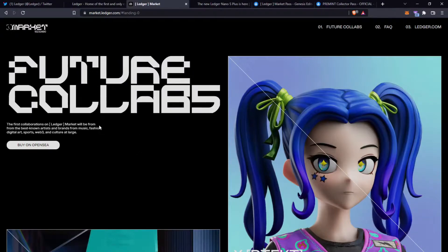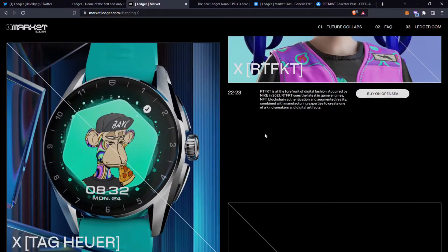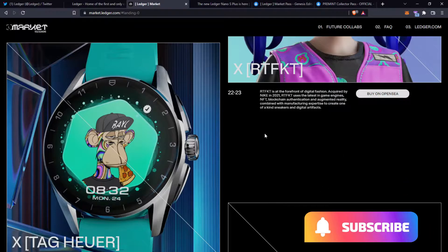With this pass you'll get exclusive early access to collaborations. The first collaborations on Ledger Market will be from the best known artists and brands from music, fashion, digital art, sports, web3 and culture at large. One of these is Artifact, which is at the forefront of digital fashion. Acquired by Nike in 2021, Artifact uses the latest in game engines, NFT blockchain authentication and augmented reality combined with manufacturing expertise to create one-of-a-kind sneakers and digital artifacts. The fact that Nike acquired them shows how much belief there is in that project.